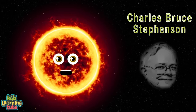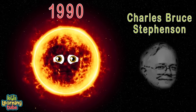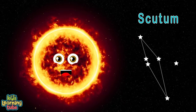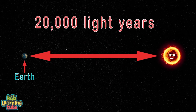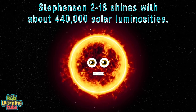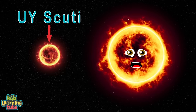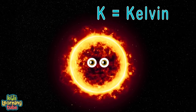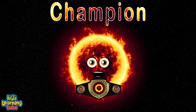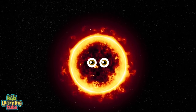I was discovered by American astronomer Charles Bruce Stevenson in 1990. I'm a red supergiant in the constellation of Scutum, roughly 20,000 light years away from Earth. I shine with 440,000 solar luminosities and have an estimated radius of 2,150 solar radii — bigger than UY Scuti. My effective temperature is thought to be 3,200 Kelvin. I'm the new champion of the universe for largest stars by size.